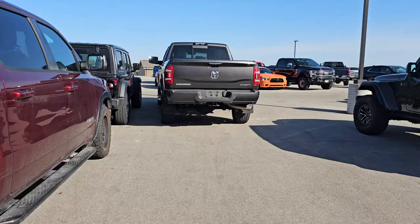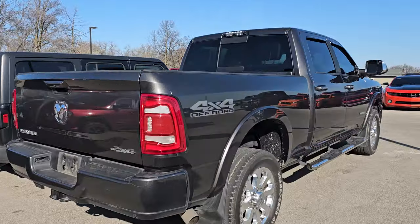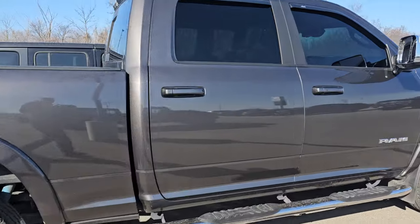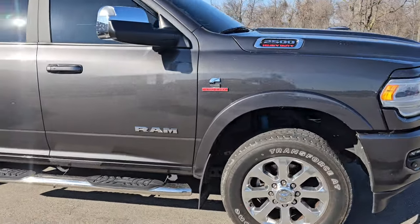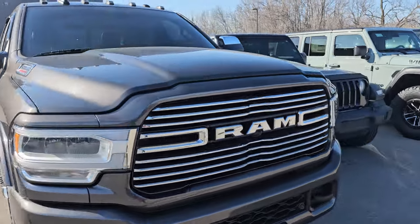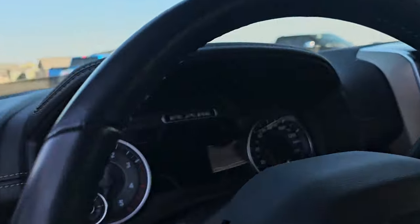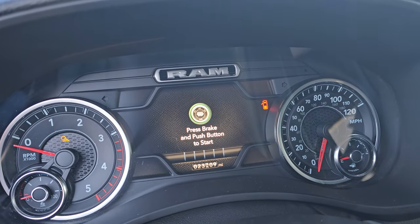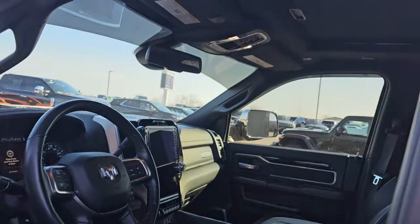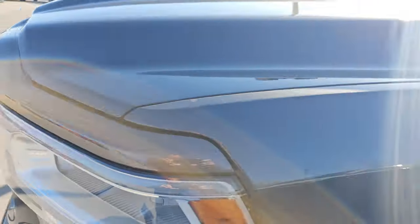And then here I have a 2019 Ram 2500 Laramie. This one has the Cummins diesel in it. It is a Laramie with the 4x4 off-road package and nice 20-inch polished aluminum wheels. This one has 23,000 miles on it. It's a Laramie, really clean non-smoker, and this one has a moonroof on it as well. Let me know what you think of all these vehicles in the comments below.